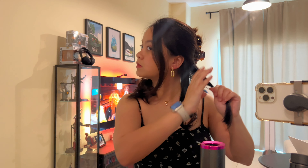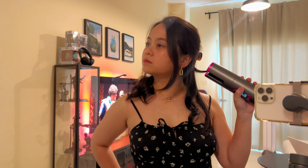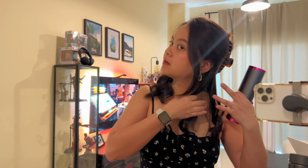Come with us to the heart of Sharjah. I'm almost done with my get ready with me video and we will be leaving soon. For those of you who are wondering, I bought this automatic curling iron on Amazon for only 60 dirhams.